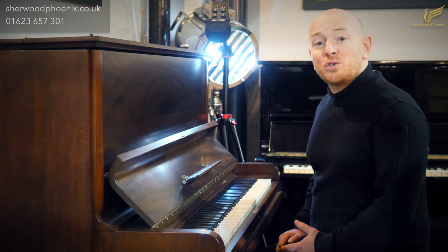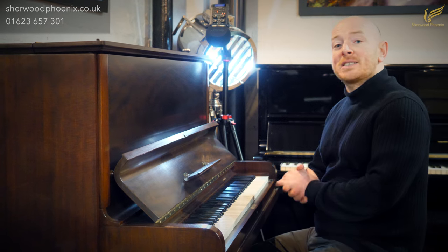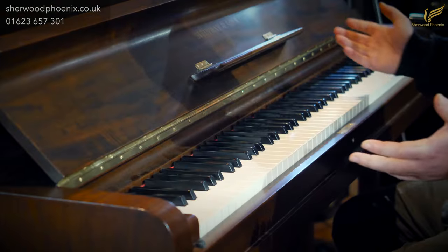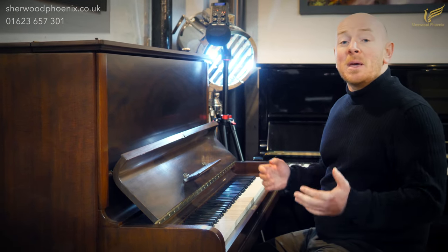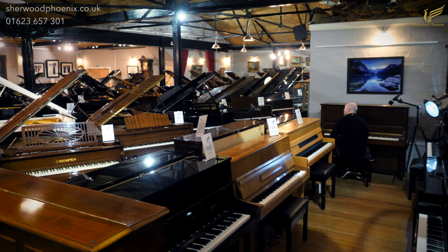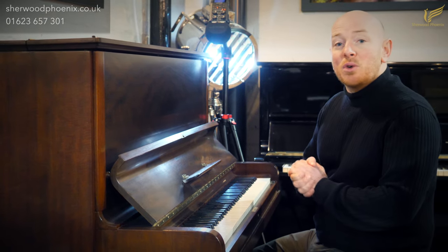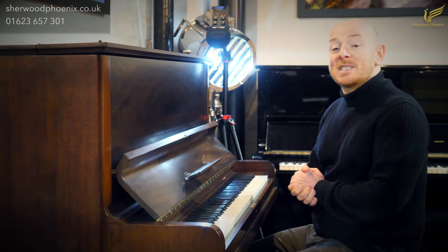Welcome to SherwoodPhoenix.co.uk. We're now doing our Spring Clearance, which includes all of our stock, including even our Steinway & Sons Upright Pianos and Grand Pianos, and everything down to our Steinhovens. We've even got some Furix in there, Yamahas, Kawais, Bosendorfers — literally everything in our stock is now on sale as part of our big spring clear-out that we do every single year.